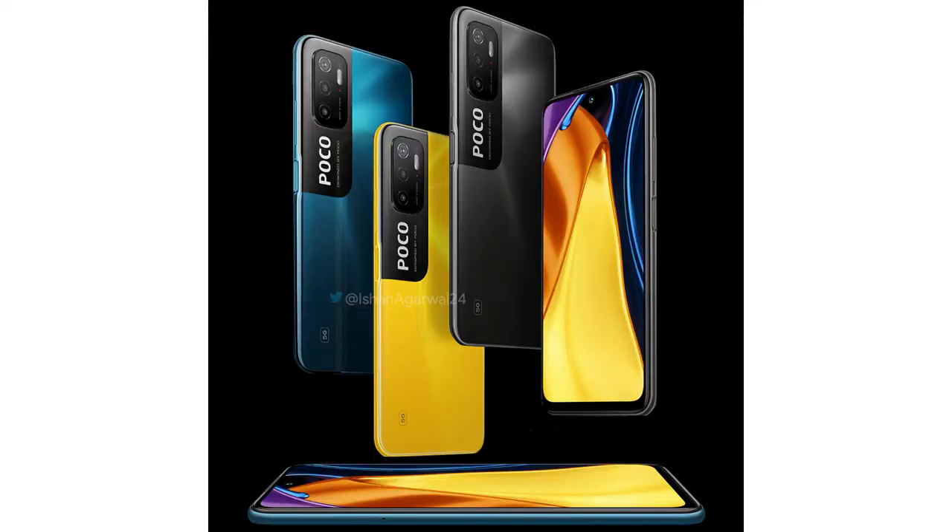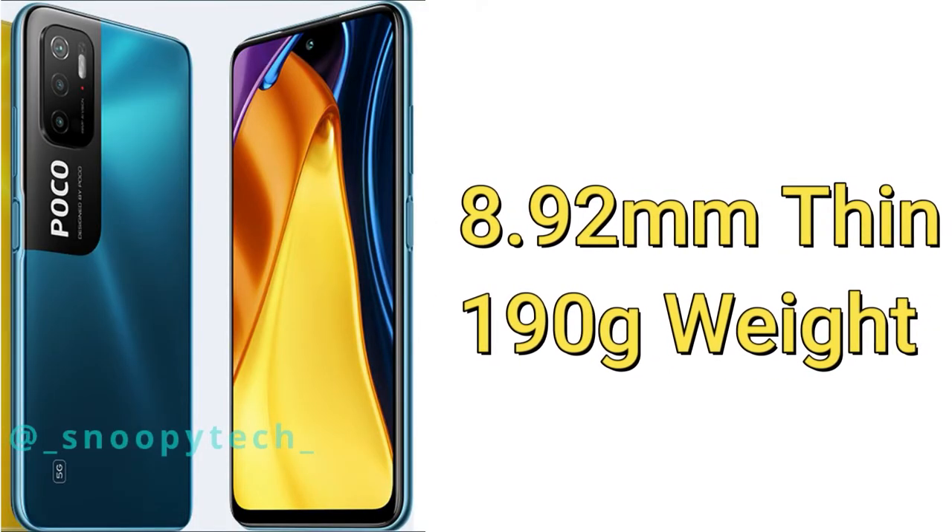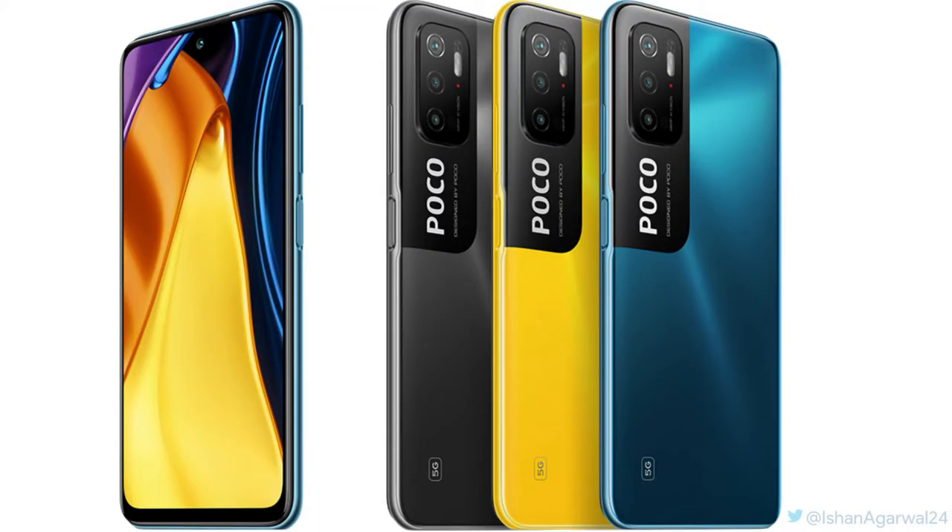We'll see all the details when the POCO M3 Pro 5G launches in India, which won't be much longer. Overall, these are all the first look specs and features of the POCO M3 Pro 5G smartphone.